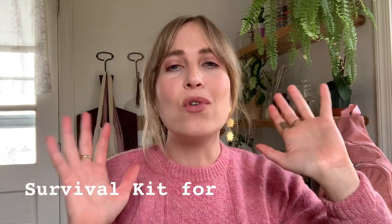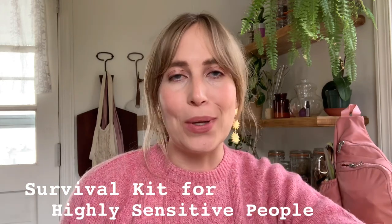Hi, y'all. Welcome back to my YouTube channel. This week, I wanted to talk about something that I personally love, which is the idea of a survival kit for highly sensitive people like myself.